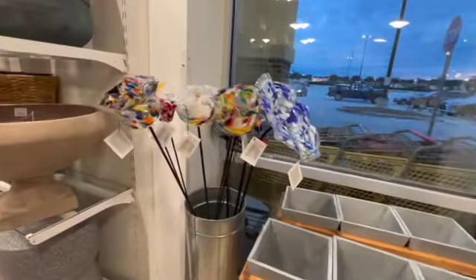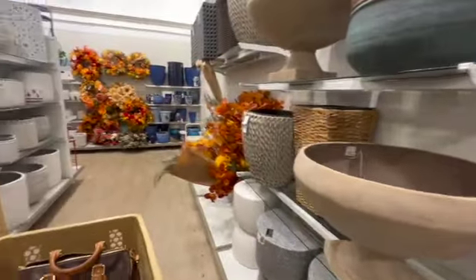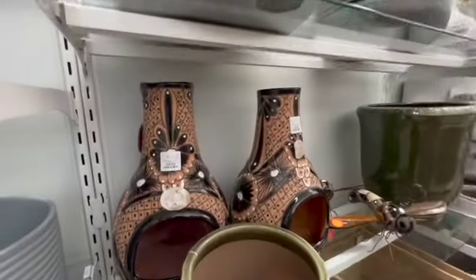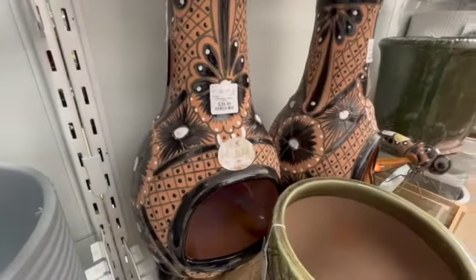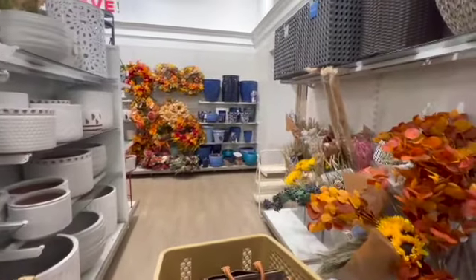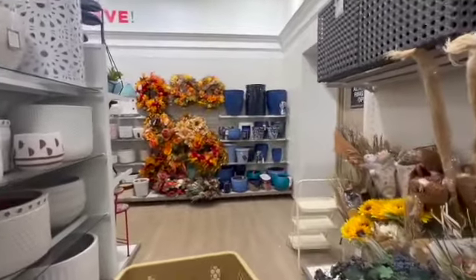Seventy dollars for that. Oh, these are cute over here — forty dollars for those. I hear y'all in the background like 'girl, go get to the Rae Dunn, go get to the Rae Dunn!'